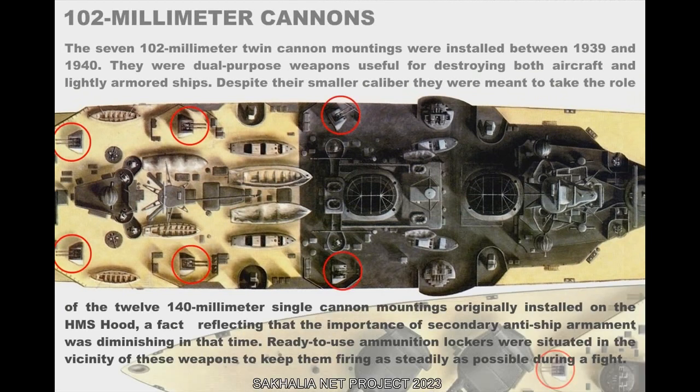The seven 102mm twin cannon mountings were installed between 1939 and 1940. They were dual-purpose weapons useful for destroying both aircraft and lightly armored ships. Despite their smaller caliber, they were meant to take the role of the twelve 140mm single cannon mountings originally installed on the HMS Hood, reflecting that the importance of secondary anti-ship armament was diminishing at that time. Ready-to-use ammunition lockers were situated near these weapons to keep them firing as steadily as possible during a fight.